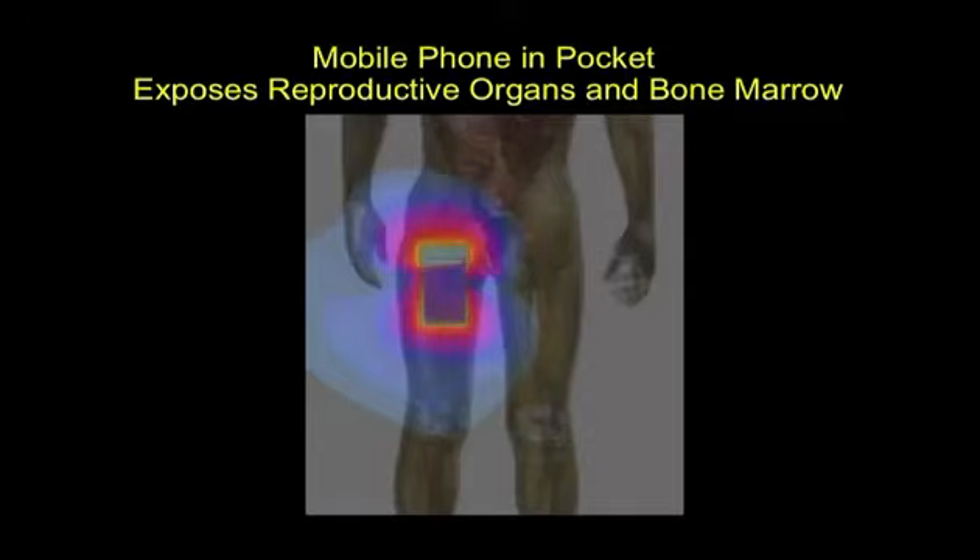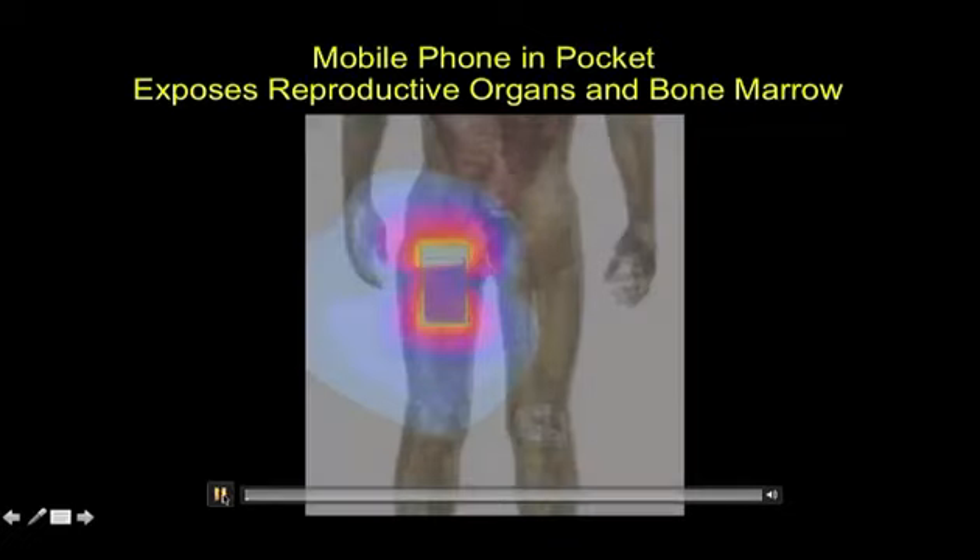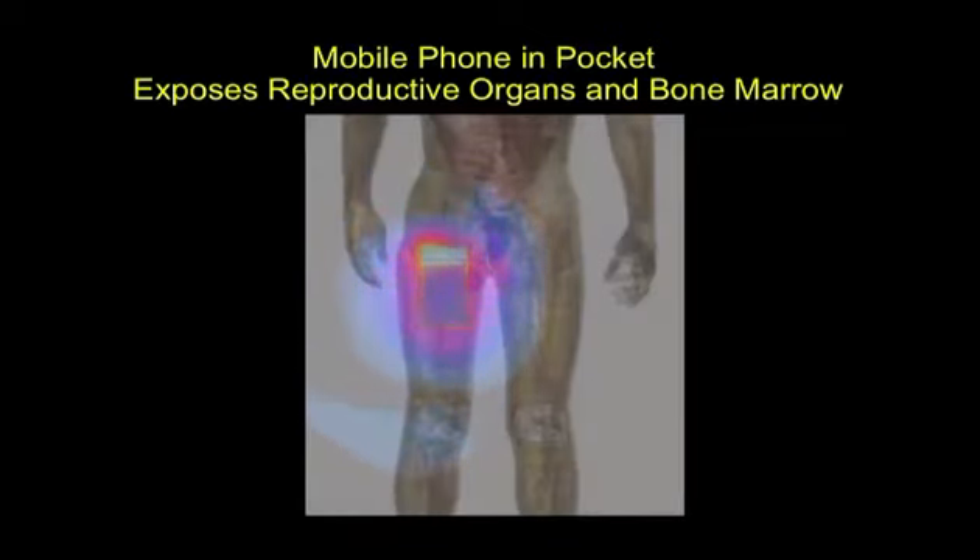Look at the radiation as it gets into the groin area — and that's just from having a mobile phone modeled in the pocket. This is based on a normalized SAR with a dipole antenna.